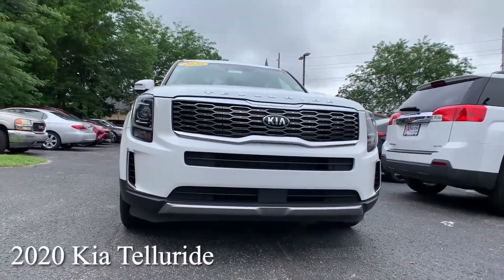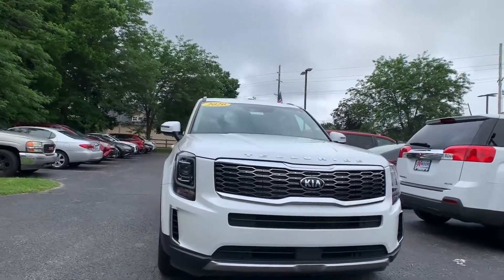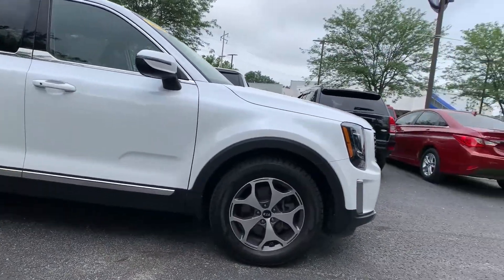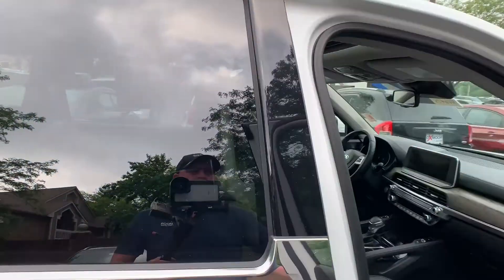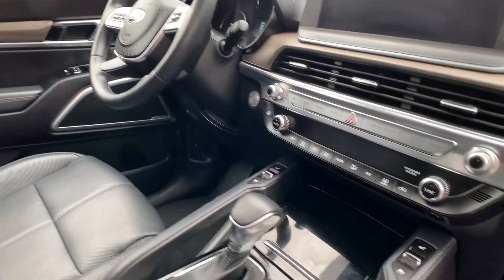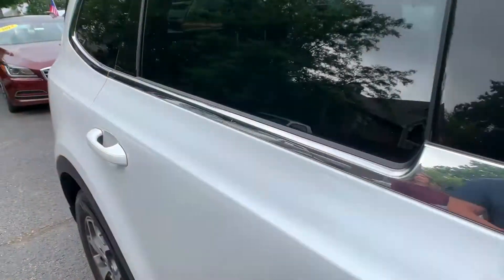This is a 2020 Kia Telluride EX. That exterior color is in Snow White Pearl. The vehicle is going to have Apple CarPlay, a power liftgate, heated seating, and navigation. The interior is black leather. The mileage is 51,470 miles and the price is $45,000.